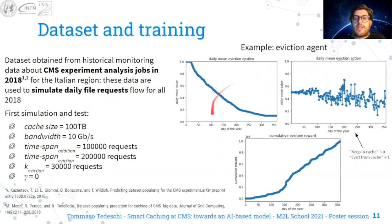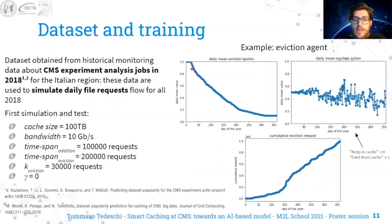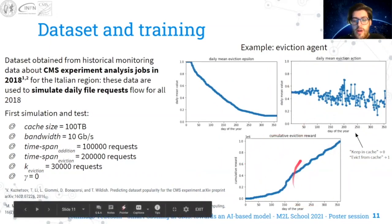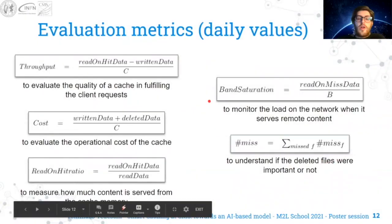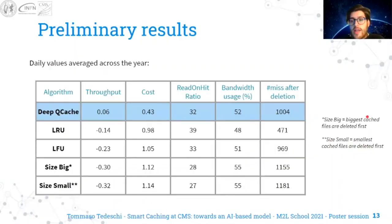Here you can see the results of the training for the Eviction Agent: the Epsilon Decay throughout the year, the daily mean eviction action, and the cumulative eviction reward throughout the year. We also defined some evaluation metrics to evaluate the quality and cost of the cache, and we compared the deep-cache results with classic caching algorithms in terms of daily values averaged across the year of the aforementioned metrics.